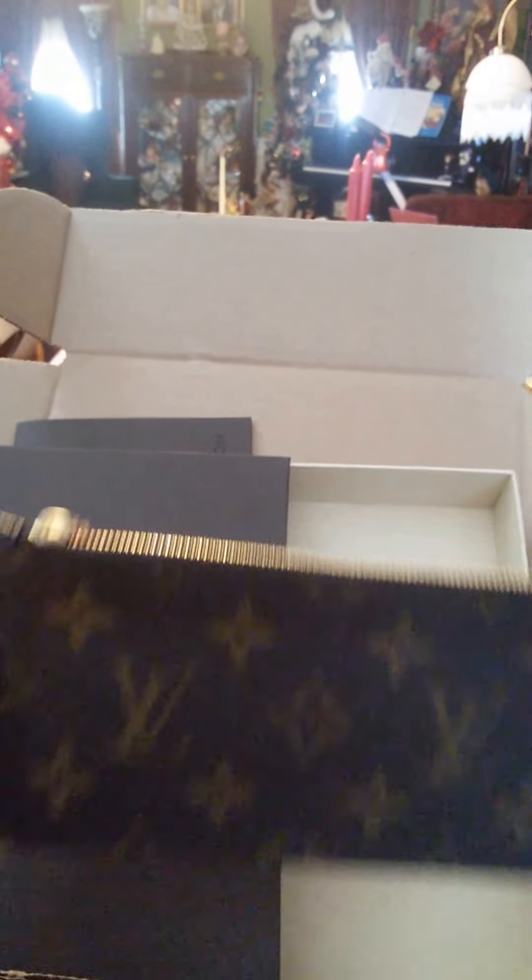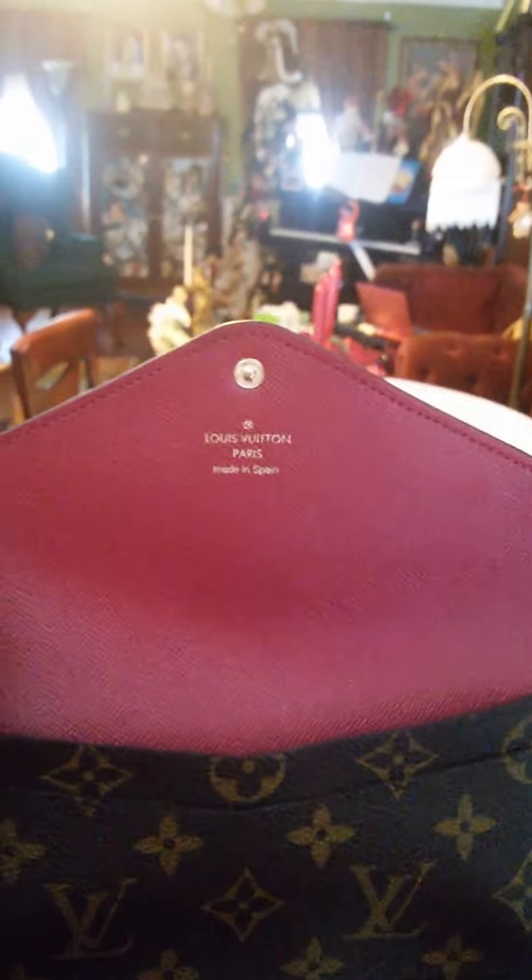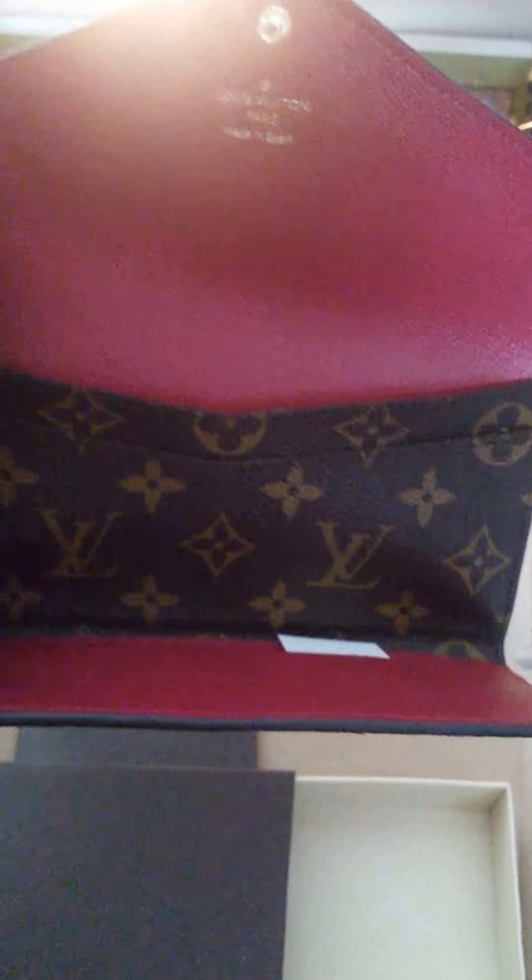Well, I didn't do too good of a job on unboxing this — it's very difficult to do with one hand. But anyway, here it is! A beautiful fuchsia. It is just absolutely gorgeous and I'm in love with it. So exciting! Bye guys!